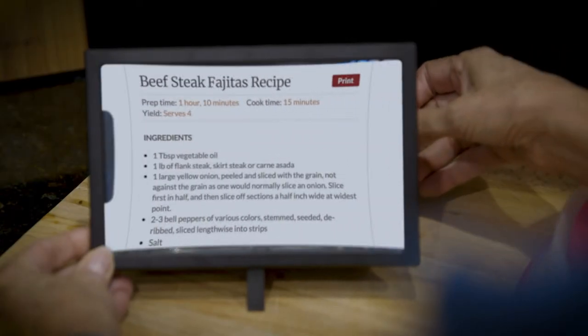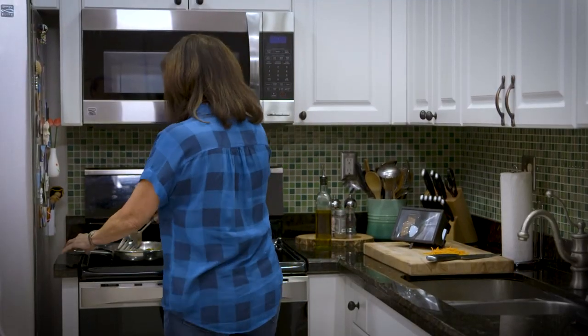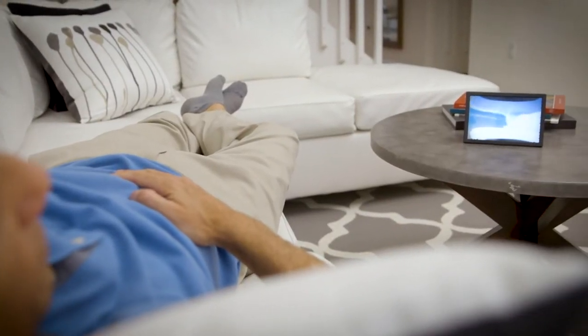Read recipes on your phone while cooking. And Big Picture is so powerful you can watch it like a TV from across the room. Watch as long as you like without straining your eyes, no matter your age.